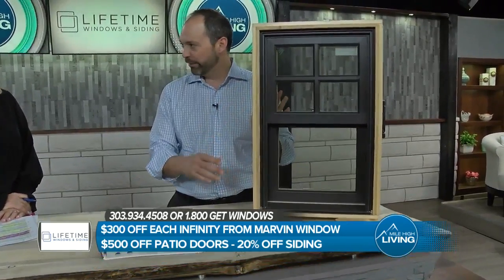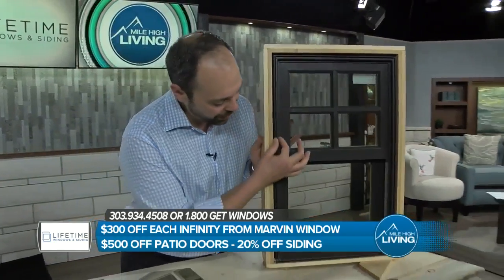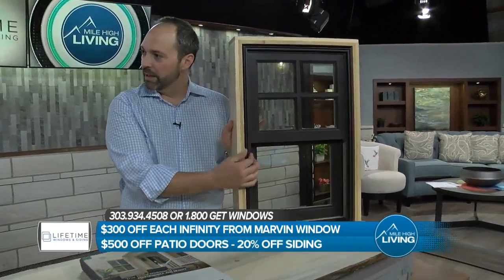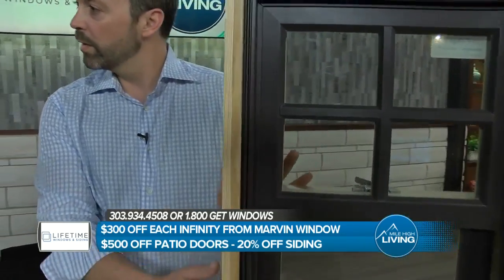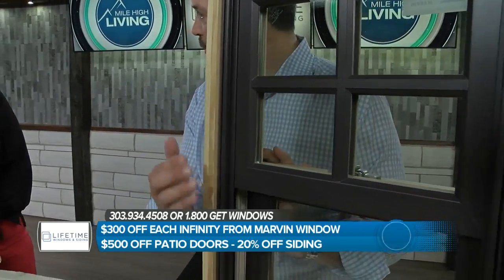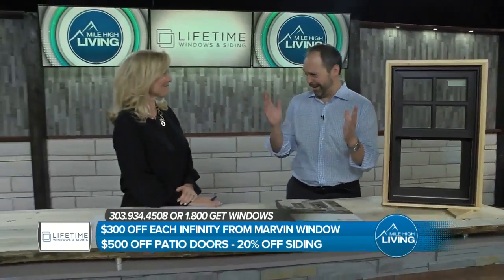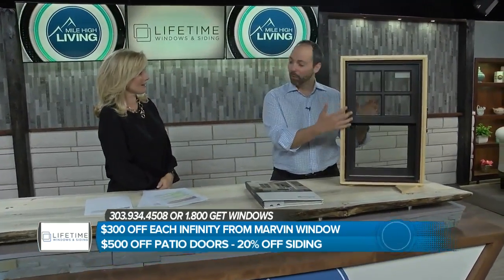This window is totally impact-resistant — wind, rain, hail, baseballs, you name it. And look how thin the frames are. The frames are thin, so you get more glass. It's three times stronger than wood, eight times stronger than vinyl. Anybody who's gone through vinyl window replacement and looked out and said, 'Oh my gosh, I'm looking out a porthole — where did my window go?' — that won't happen with this.